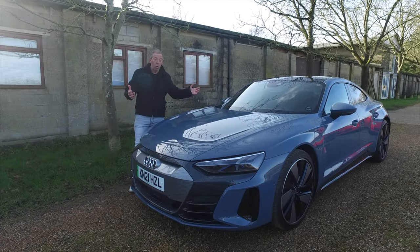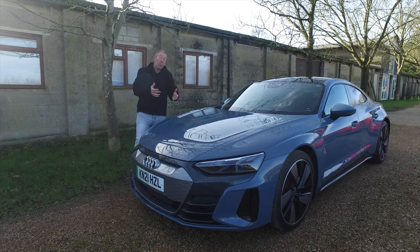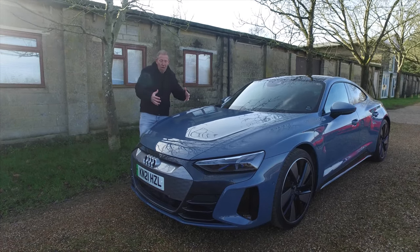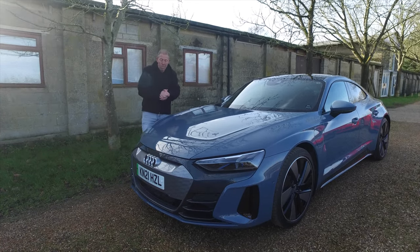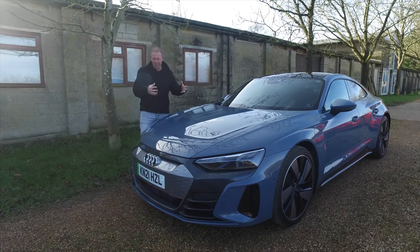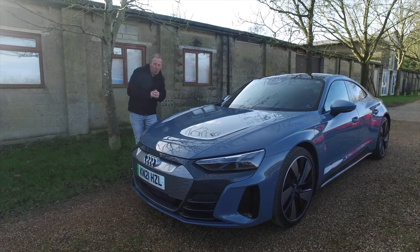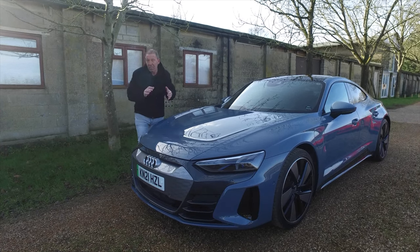What a good-looking car it is — absolutely stunning. I've been driving this for just over a week and everywhere I've gone it's turned heads. People have come over and asked about the car, said how lovely it looks, loved the colour. I think it's almost iconic and it's going to be around for a number of years. People are always going to refer to this as Audi's first foray into the electric supercar area.